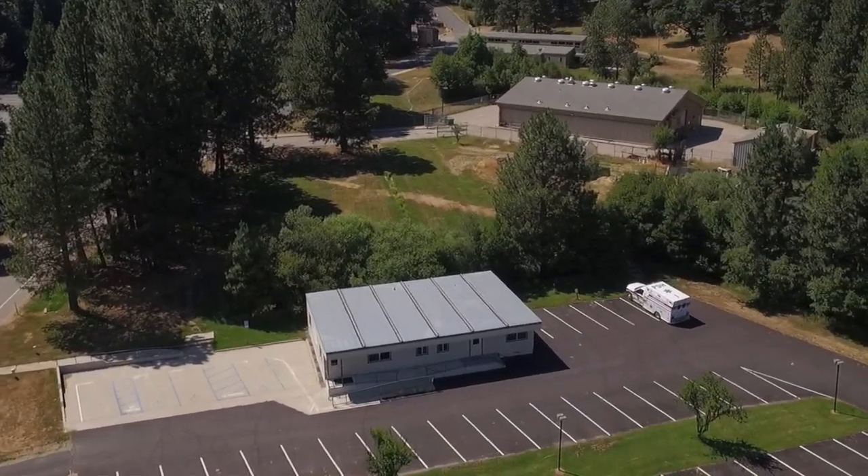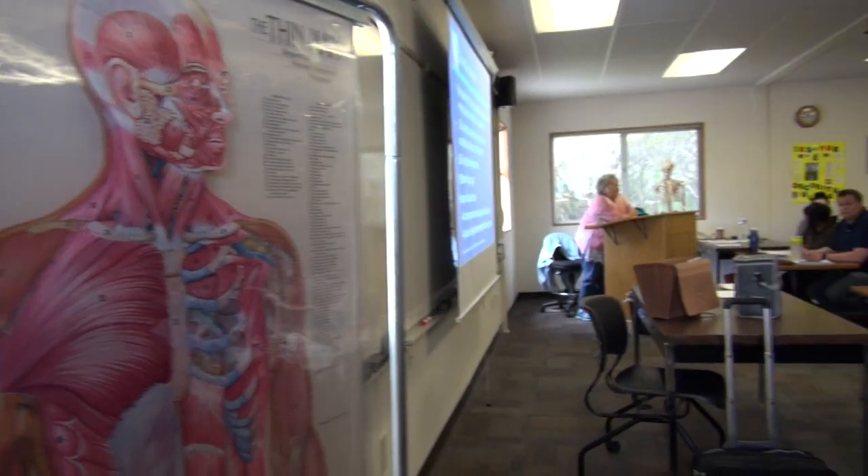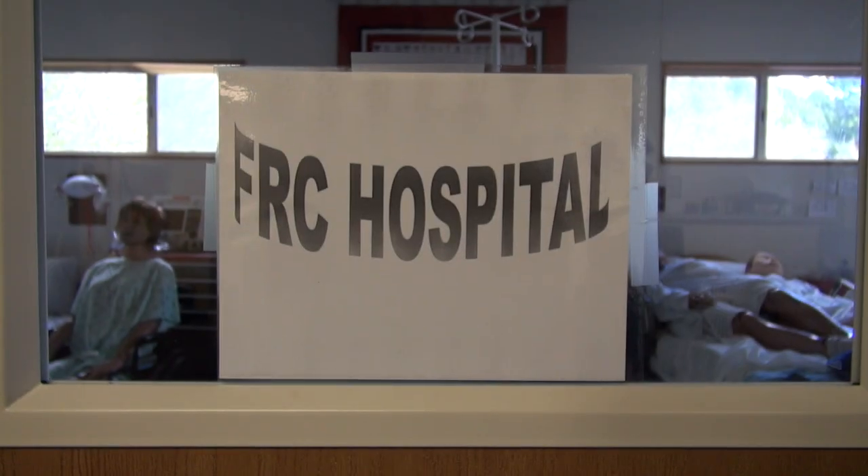Across the street from the fish hatchery is the health building. Here we house the certified nurse assistant program, the licensed vocational nursing program, the emergency medical technician program, all right here in this building.